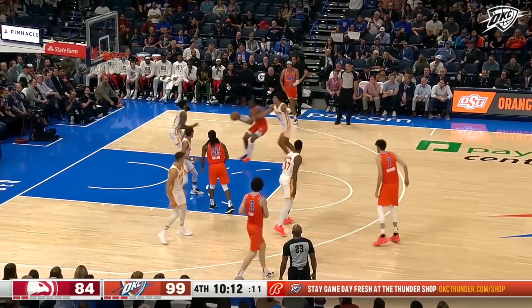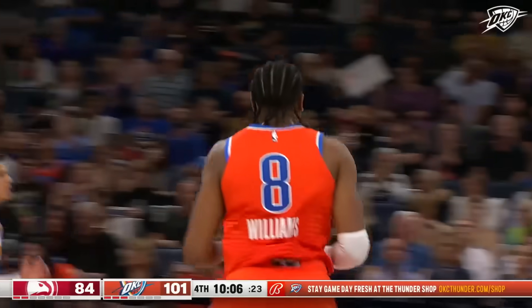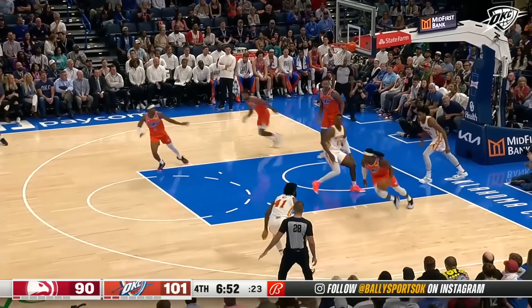Chet Holmgren has returned. There is J-Dub — this time on the cut, little ball fake, got big up in the air. And that's five points. Back to Murray — Murray lets it fly from three, and the Thunder were there between Dort and J-Will.